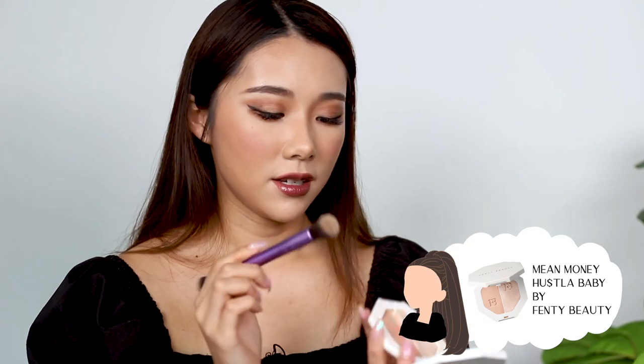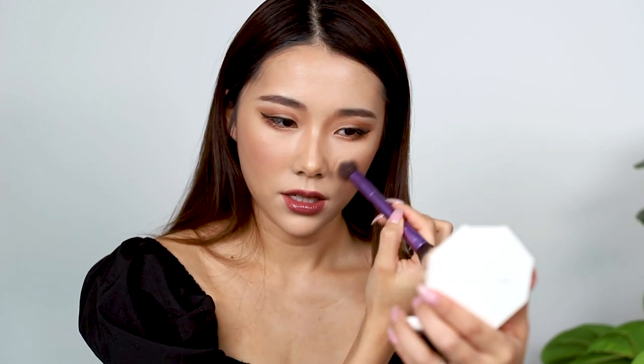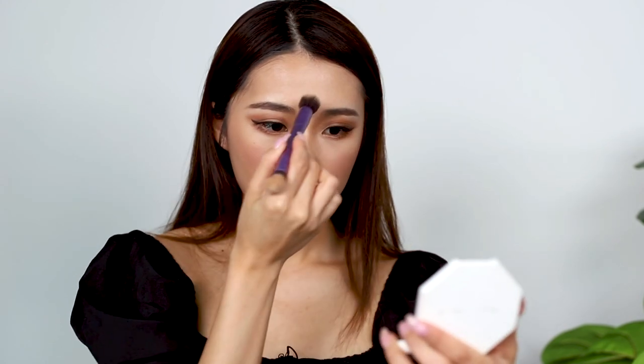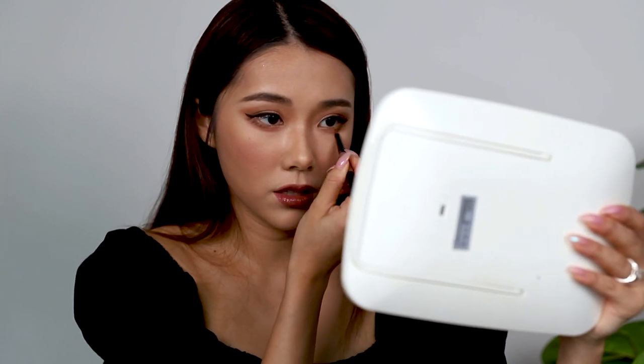Not forgetting highlight — this is the last step. I'm going to be using Fenty's Mean Money and Hustler Baby. First taking Mean Money, which is more of a satin colour, just highlighting this area. And of course, just at the tip of the nose with Hustler Baby. She's also got a little bit of an eye bag situation, so I'm drawing a little bit of the crease to make it more obvious. And this is the makeup done!